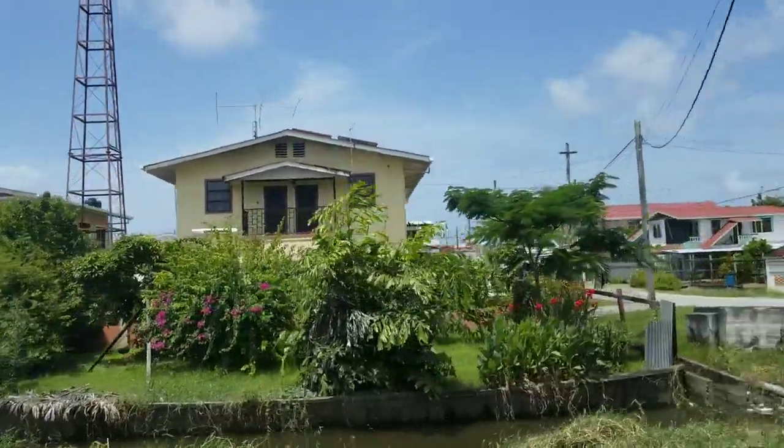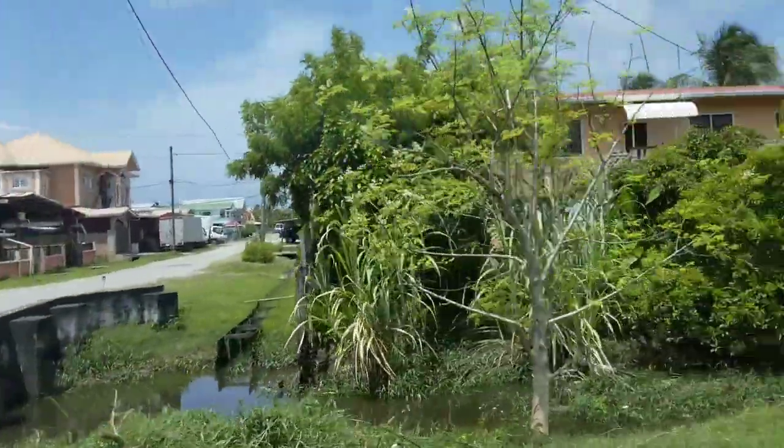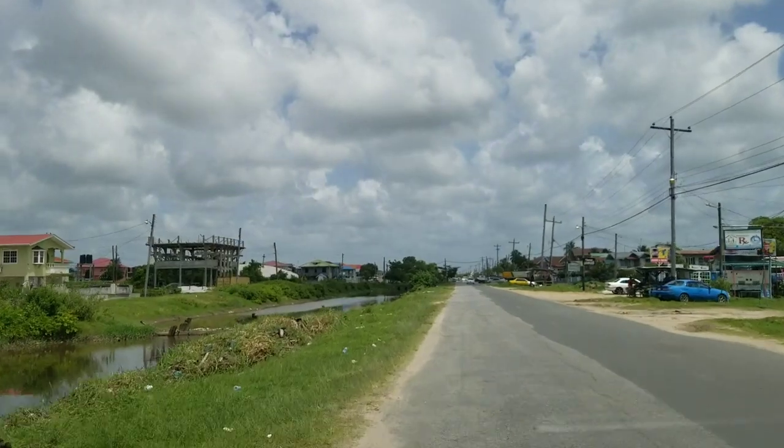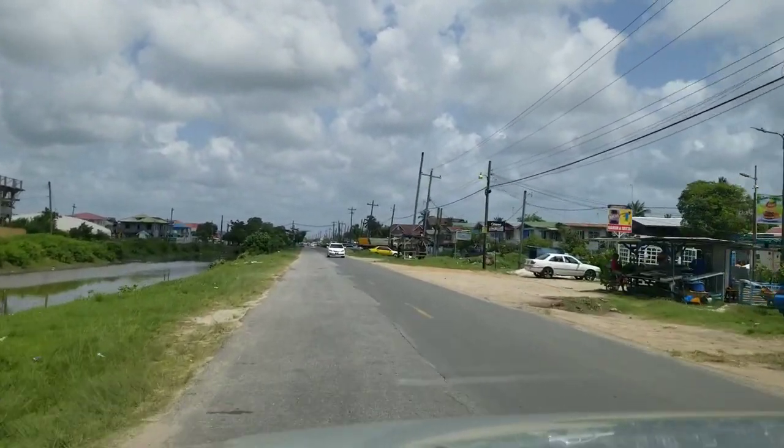I admire this place here — this man has no current wire going into his house. This man has solar power and a windmill. So this is Agriculture Road here.